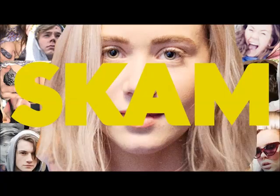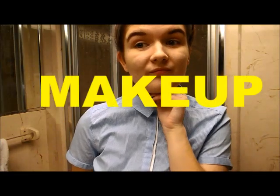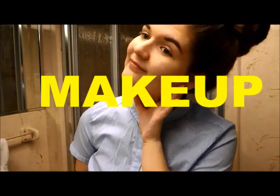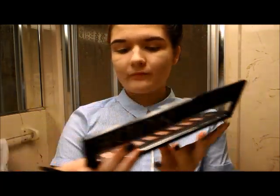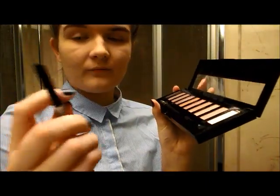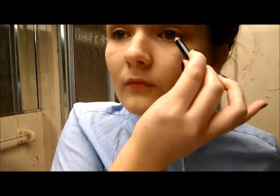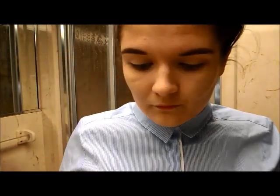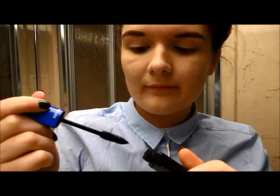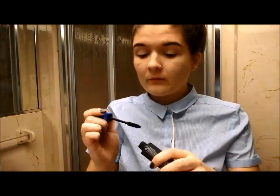Moving on to Nora. Nora's makeup is a little bit more done than Eva's — she likes her makeup more, but it's still very natural and simple. I did the same base makeup as I did for Eva, except I did my brows a little bit more. Now I'm taking a white eyeshadow and placing it all over my lids. Then I'll take a black eyeliner and tight line my top lash line to give the lashes a little more dimension. And then I'm applying black mascara to the top and bottom lashes to complete the eye look.